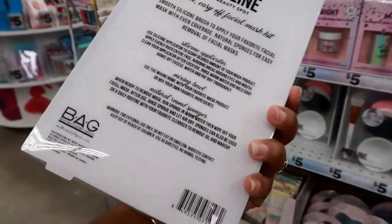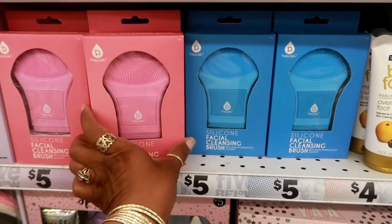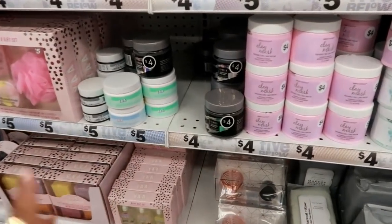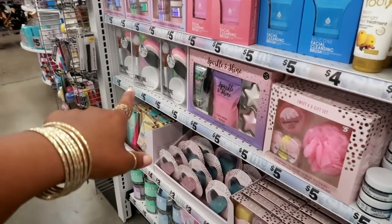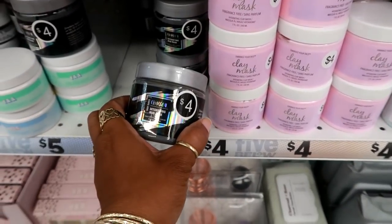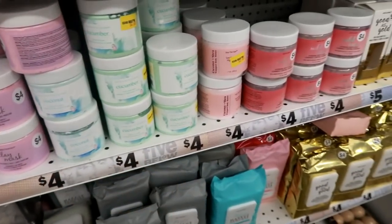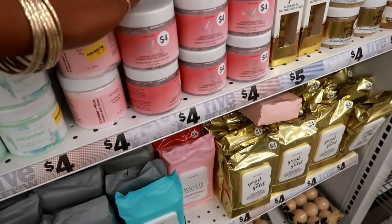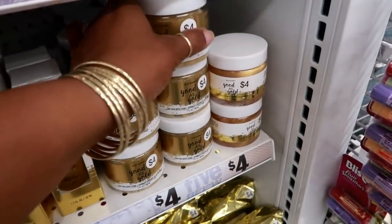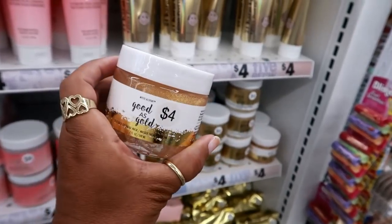Over here they have a Pro Line easy-on easy-off facial mask kit with sponges, a bowl, and applicator. There's also a silicone facial cleansing brush in pink or blue. And if you want to use masks with that set they have a clay mask, a charcoal detoxifying mud mask for four dollars, coconut cucumber — all different kinds. There's also a wild rose body scrub.